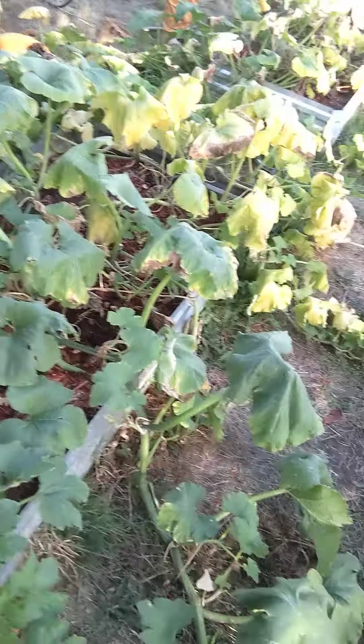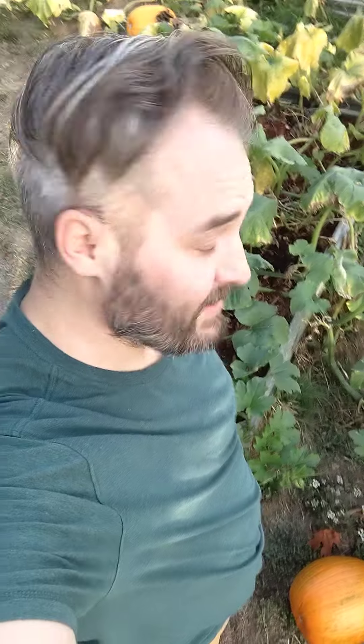So things are still progressing. We still have three plants and three pumpkins. Things are still chugging along. I'll keep updating until all these are harvested. Have a good one, Pumpkin Heads.